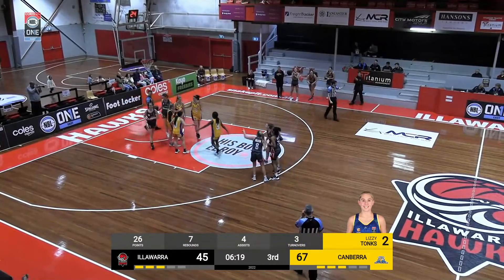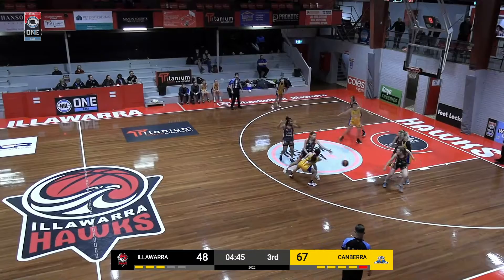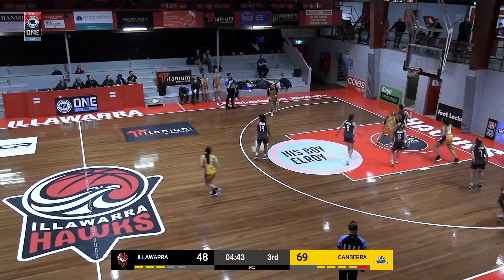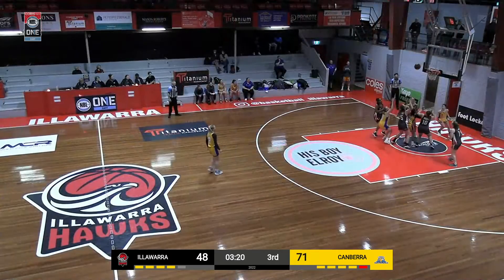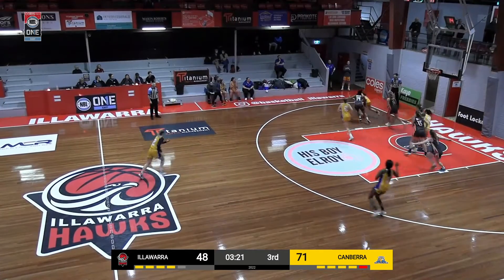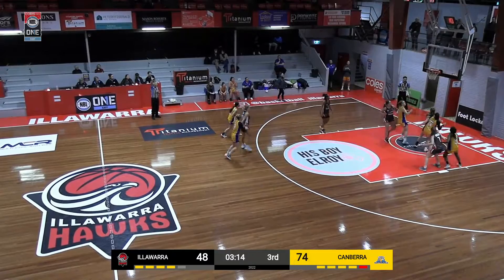Beautiful pass from Scaife there. Just a little bit more negative here from the Nationals — they've slowed it up a bit, not really looking for their shots. But they get a nice open shot there at the end, well ran. The floater — gets it back. Bootsos. And Tonks for three — she lets it fly.